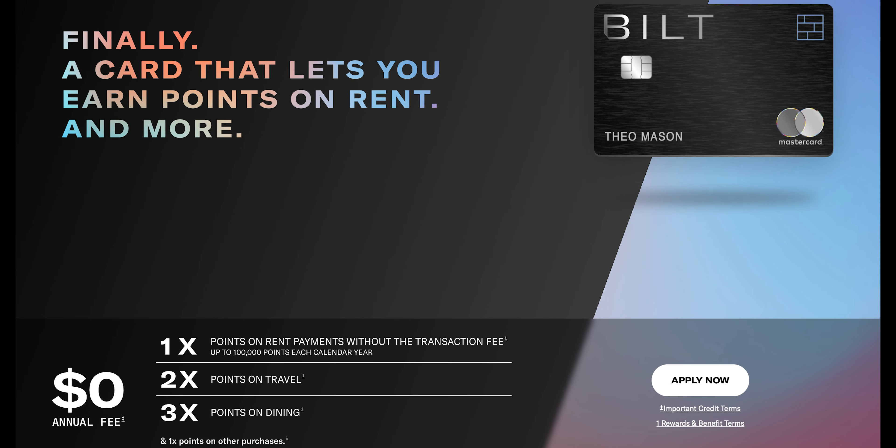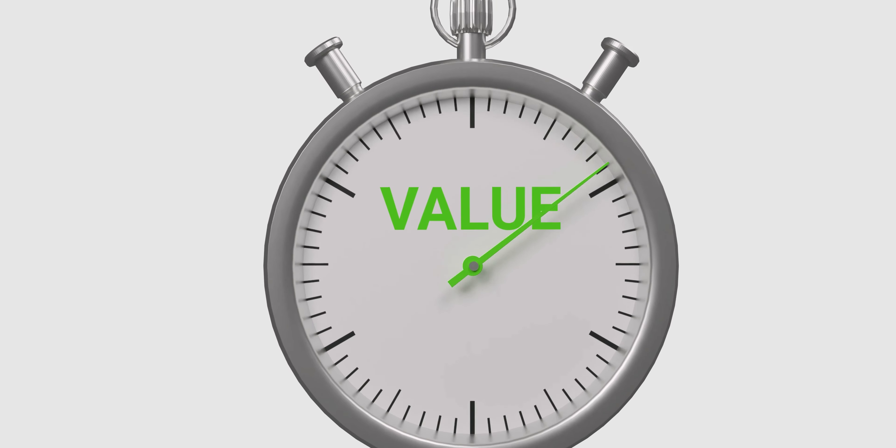One of the main reasons people get the Chase Sapphire Preferred — honestly the only real reason in my opinion — is the ability to transfer out Ultimate Rewards points, and most people end up transferring to Hyatt. This alone is not a negative, but that is where my next big problem comes from: the Bilt card is actually arguably better than the Chase Sapphire Preferred. Now, the Bilt doesn't have a sign-up bonus — this is true — and I cannot argue against getting a card for the sign-up bonus. I actually think that moves the needle the best.